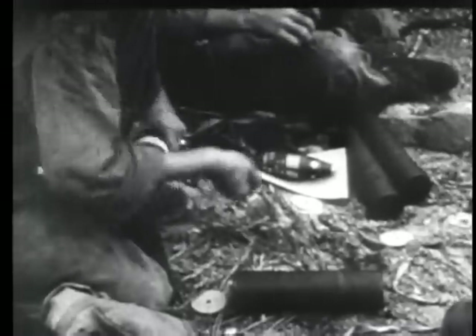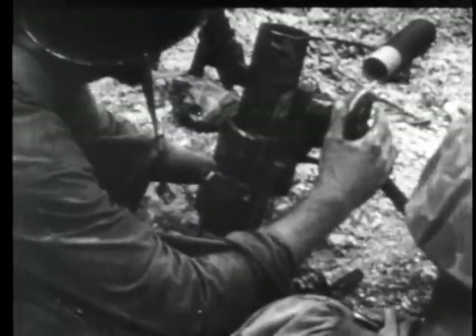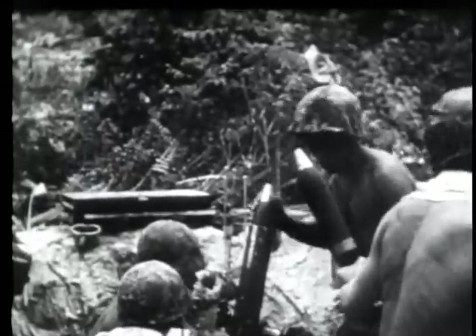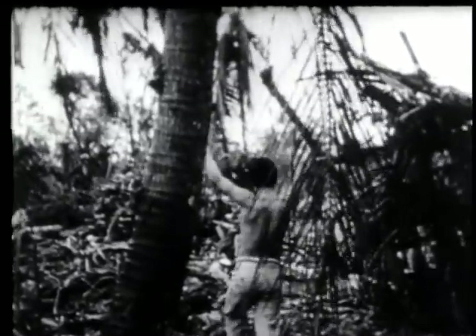A mortar crew gets ready for action. A few Japanese troops change their minds about putting up a suicidal fight and come down to surrender. By mid-October, fewer than 300 prisoners had been taken in the Palaus, as compared with more than 12,000 killed.